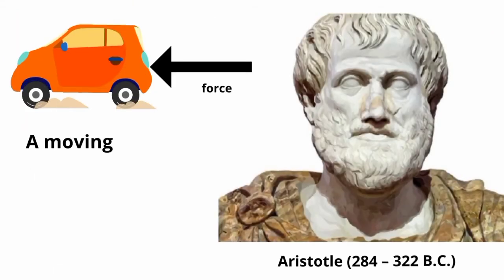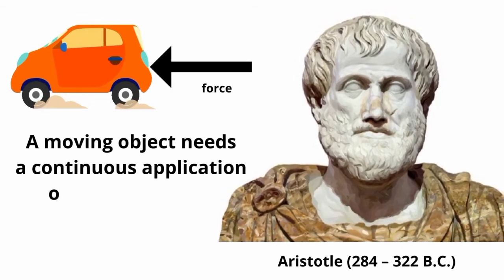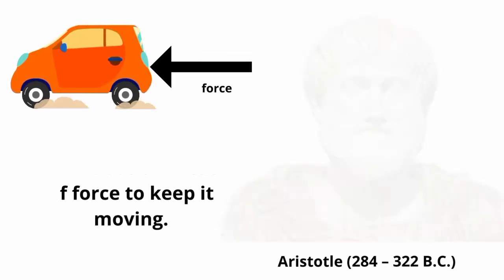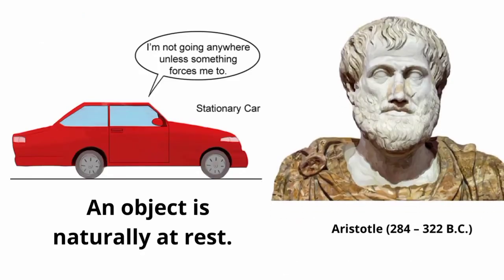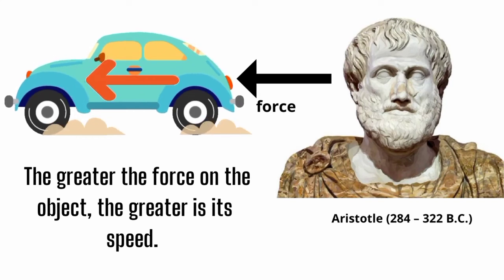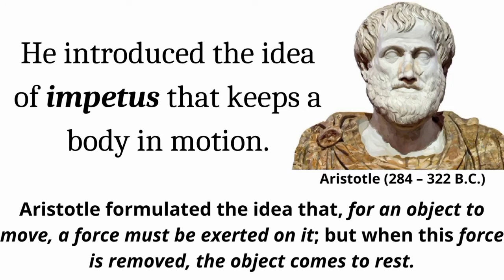Motion has been studied for centuries by many great minds. Aristotle, 284–322 B.C., for example, believed that a moving object needs a continuous application of force to keep it moving. To him, an object is naturally at rest. He believed that the greater the force on the object, the greater is its speed. He introduced the idea of impetus that keeps a body in motion. Aristotle formulated the idea that for an object to move, a force must be exerted on it, but when this force is removed, the object comes to rest.